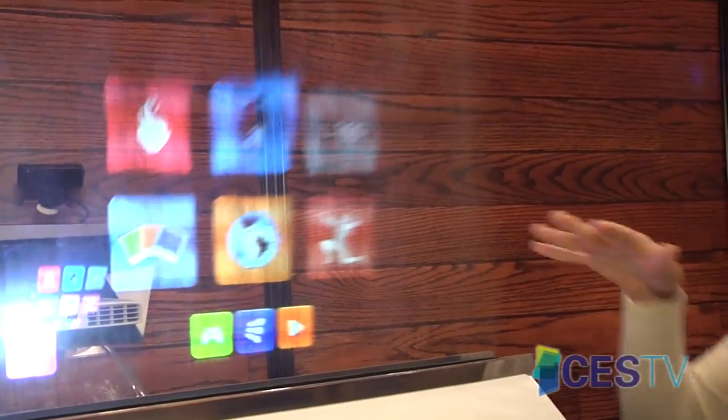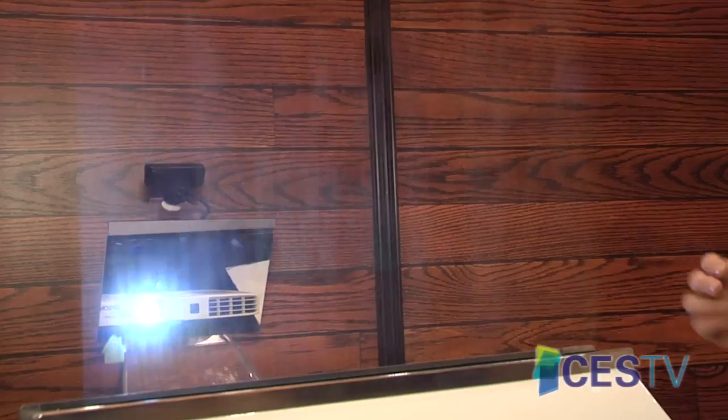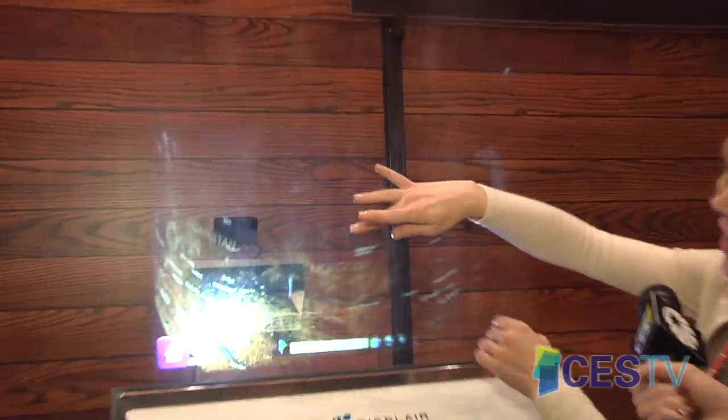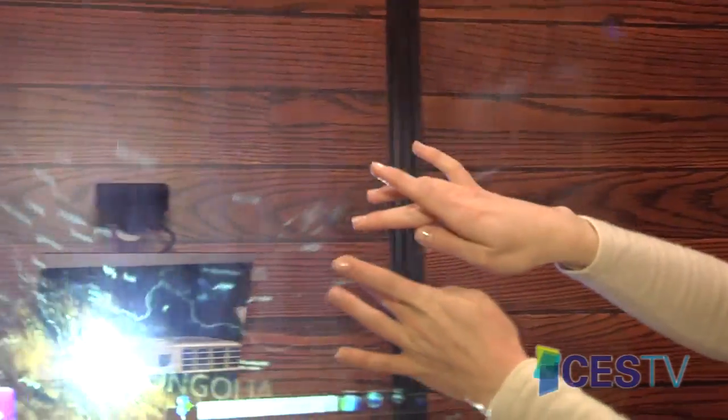It's fine water particles — dry to the touch. All you do is you touch it, you can bring up a browser. It's actually multi-touch, so you can zoom and manipulate it with your hands.